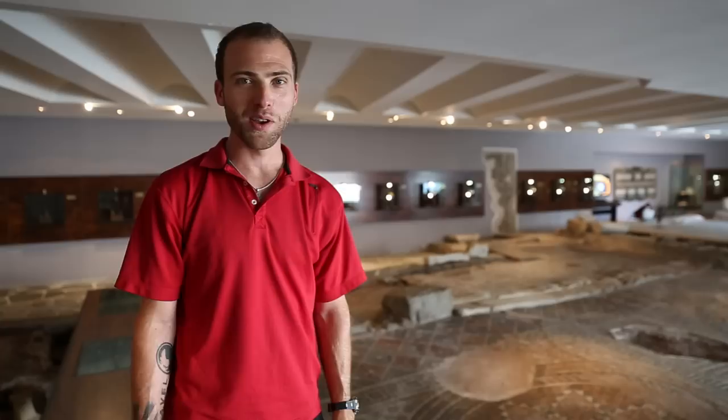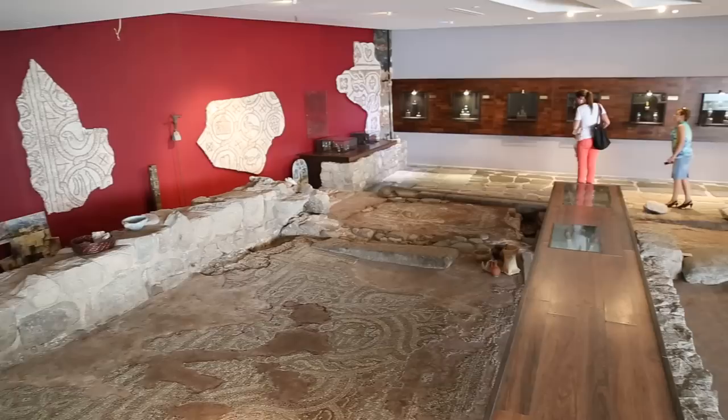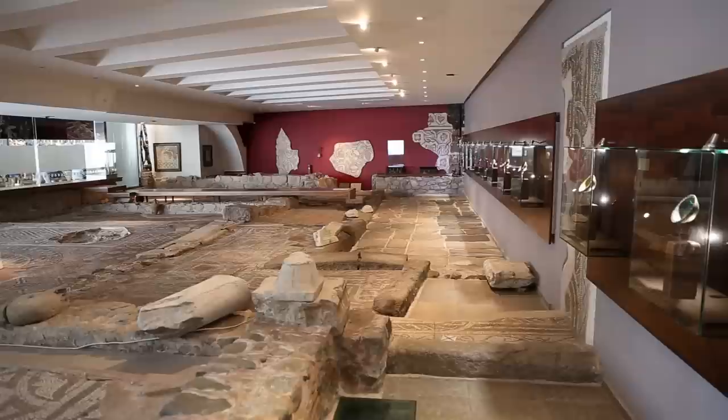Right now we're under an overpass where they found the Cardo Maximus and an ancient Roman villa. This has been incorporated into the museum Tracarte, where you can walk around the mosaics and see a video that shows you what this villa used to look like.